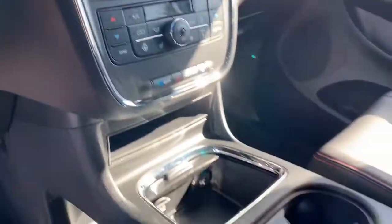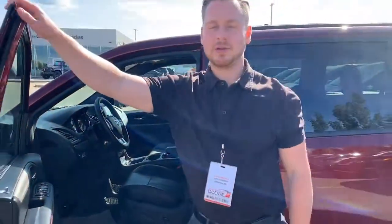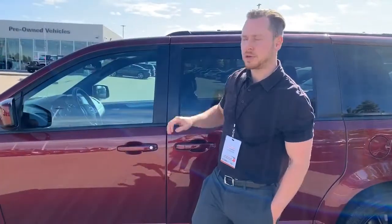And yes, it only has 43 kilometers on it — less than a brand new van. Message me on Facebook if you're interested.